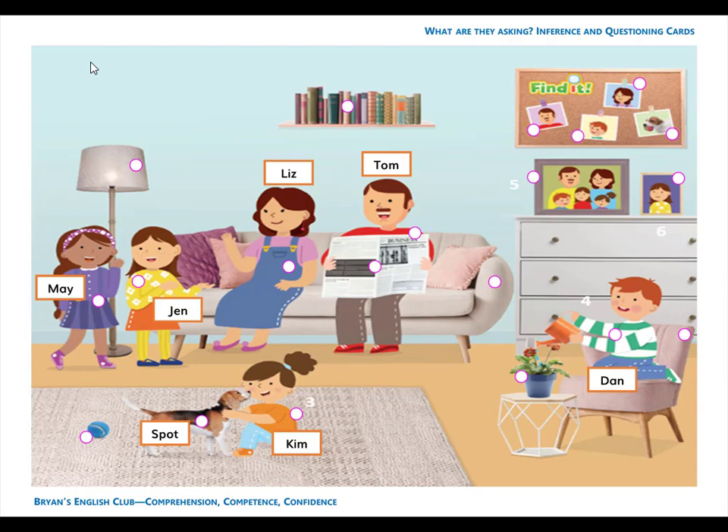Number 1. She is a girl. Her name is Jen. J-E-N. Jen.